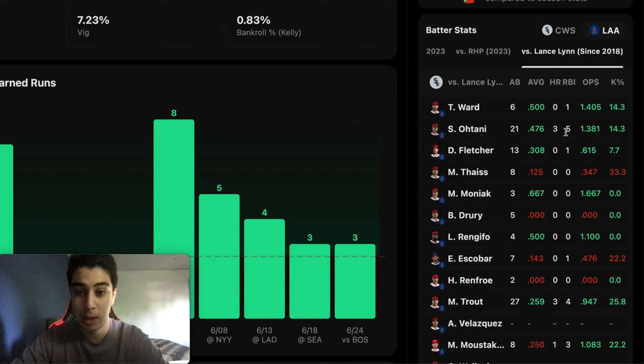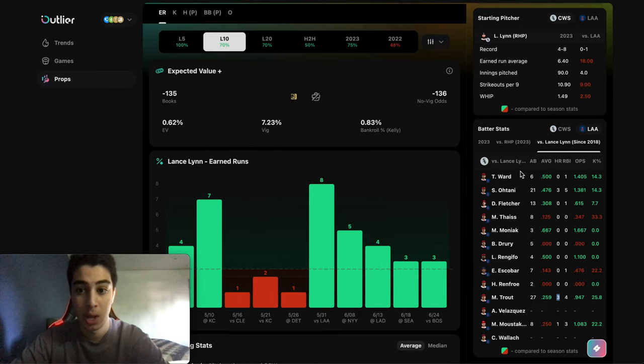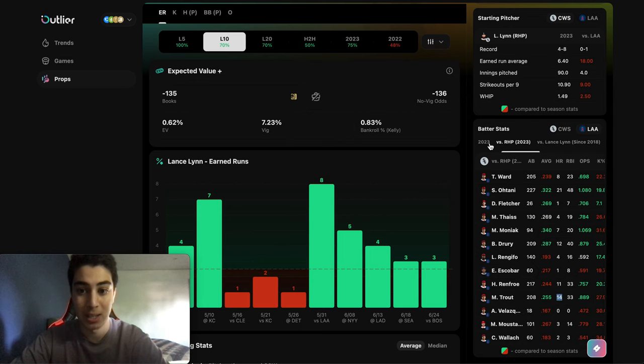Another important thing is we're looking at earned runs, so if we have a couple of runners in scoring position, we want to know that these guys can get a home run or some extra bases. In 21 at-bats, Ohtani has 3 home runs, and in 27 at-bats, Trout has 3 home runs versus Lance Lynn. That's really good to know because we need our guys to get some good runs against Lance Lynn, as they did this season.